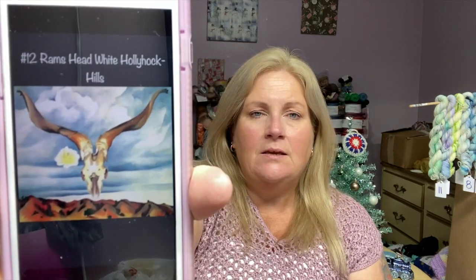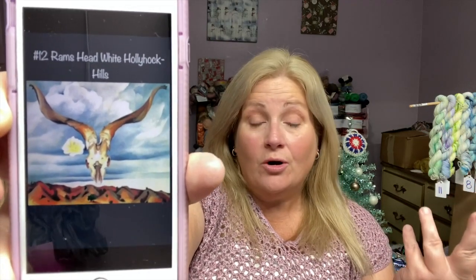Today we are opening day 12 of the 2021 Christmas Advent from Felicity Yarn Studios featuring the artwork of Miss Georgia O'Keeffe. So today's art piece is called Ram's Head White Hollyhock Hills. So this is the painting, which I'm pretty sure I've seen before. I don't remember exactly where and when, but I do remember this particular painting. So here is the artwork.